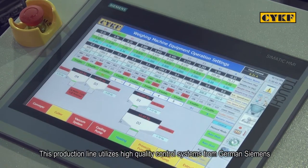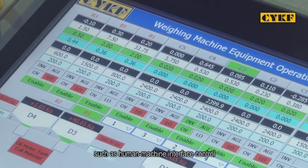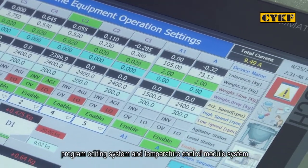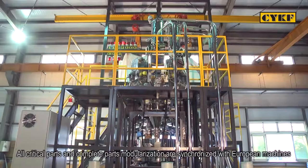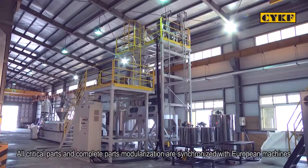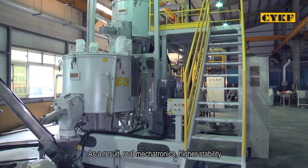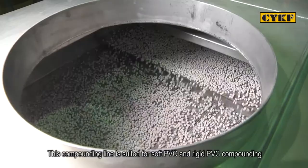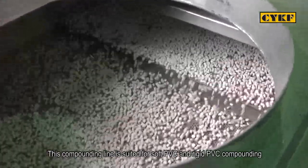This production line utilizes high-quality control systems from German Siemens, such as human-machine interface control, main control system, detection control system, program editing system, and temperature control module system. All critical parts and complete parts modularization are synchronized with European machines. As a result, real mechatronics, higher stability, guaranteed quality, and longer service life can be achieved. This compounding line is suited for both soft PVC and rigid PVC compounding.